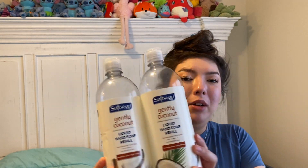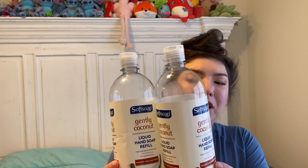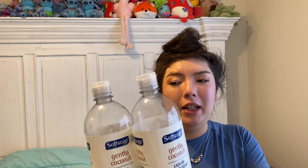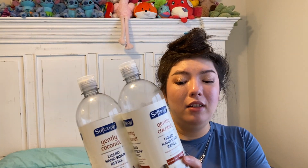I have two of the SoftSoap Gently Coconut Liquid Hand Soap refills. They're 32 fluid ounces apiece. I got these at Dollar Tree before they went to $1.25, so really, really great deal. Definitely smells like coconut, but I don't mind it. Works really well and I would repurchase.